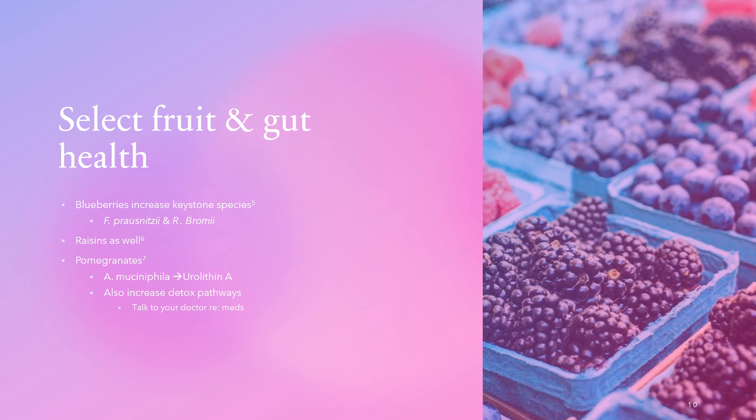Pomegranate juice has a higher concentration of polyphenols due to its bright color, but the downside is you remove fiber from the seeds, so you lose some benefits. Pomegranates strongly upregulate detoxification pathways. Interestingly, certain medications can't be taken with grapefruit juice for this same reason — grapefruit increases detoxification pathways, and since medicines are also seen as xenobiotics, pomegranate and grapefruit can alter drug metabolism. Always talk to your doctor about how increasing these fruits may affect any medications you take.